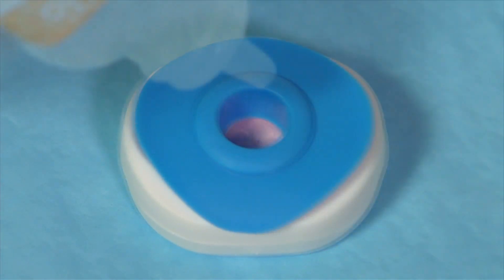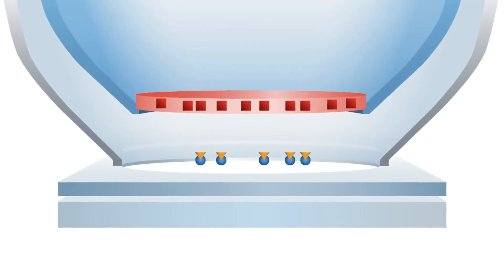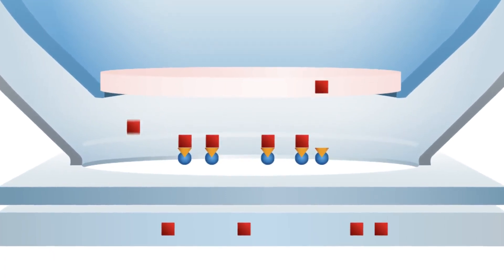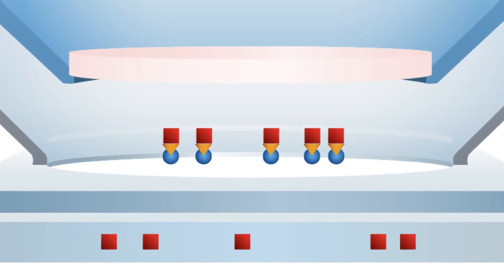Potentially causing the hook effect and giving false results. After the sample is captured, our instant gold cap goes to work. Universal buffer is added, instantly releasing color detection agents. These detection agents bind to the captured target material, with excess detection agents passing through the membrane.